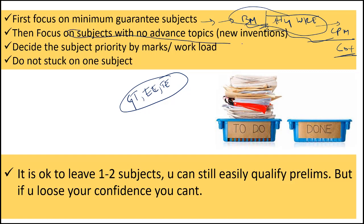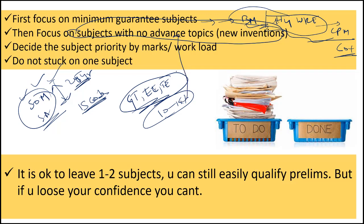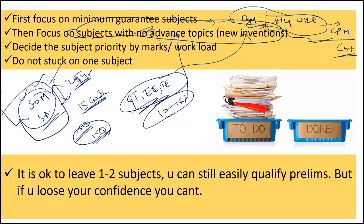After that, please focus on subjects with no advanced topics or new inventions. For example, take SOM and SA — even after 25 years, if you are joining civil engineering, the syllabus for these subjects will be pretty much the same, because it is related to material properties. No IS code is involved, no new inventions, and there is no scope for advanced topics. So first be perfect in these types of subjects. Then go for GTE, ETE, surveying, etc., because from those subjects every year there will be 10 to 15 percent of questions that even experts cannot solve due to advanced topics or new inventions. If you are perfect in SOM and SA and 15 questions are asked, you will be able to answer all 15 questions — that is the advantage of being perfect in a subject with no advanced topic.